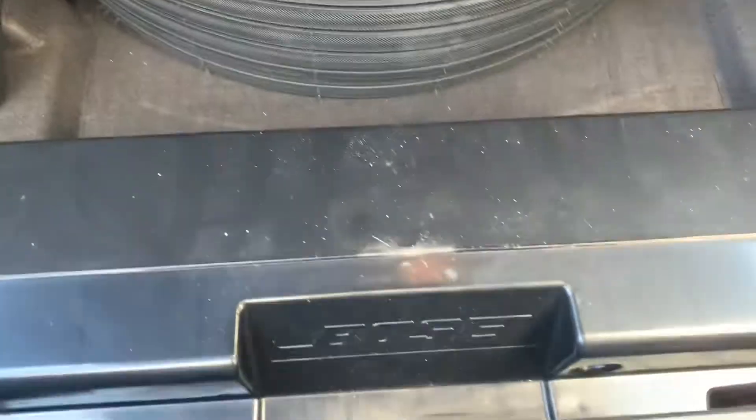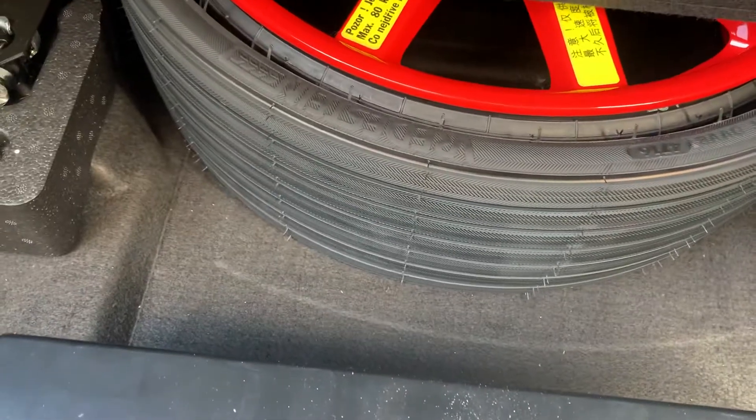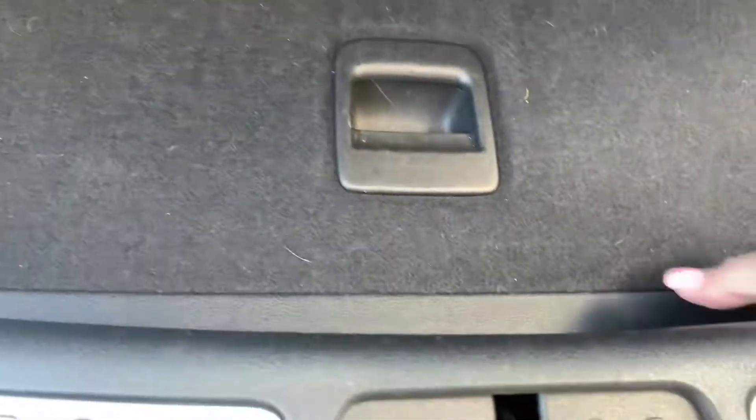We have the removable cargo cover right here. You've got the Bose sound system and you've got your spare and all the components there. You've got four tie-downs. Nobody drilled holes in the front — we like to know that. That's the front license plate bracket.